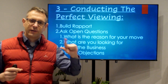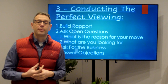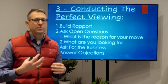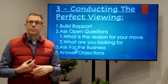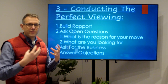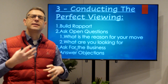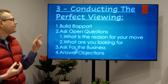Conducting the perfect viewing: you've now done great marketing and pre-qualification, so this is all about building rapport. It's almost like a mini interview — both you to them and them to you. Show the house as best it can be — clean, tidy, and well presented. Then build rapport by asking open questions. Two key questions we like to ask: 'What's the reason for your move?' — this gives you a sense of their urgency and what they're moving towards or away from — and 'What are you looking for?' They'll start talking to you more openly.